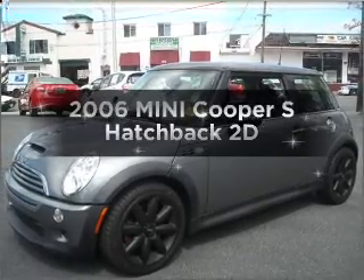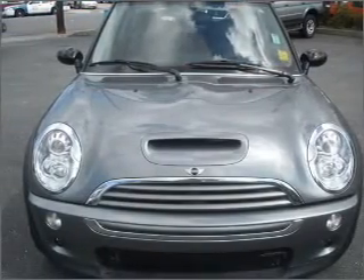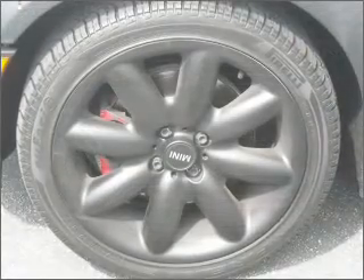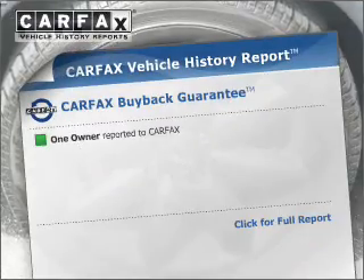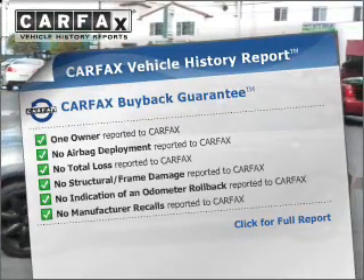Introducing the 2006 Mini Cooper. This is the set of wheels you've been looking for, with a reliable engine that responds quickly to its automatic transmission. You will appreciate the safety feature of anti-lock brakes. An included Carfax vehicle history report allows you to purchase with confidence and the knowledge that your buy was a smart choice.